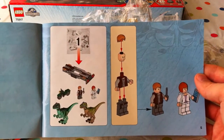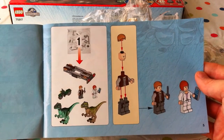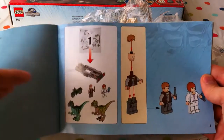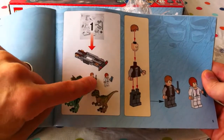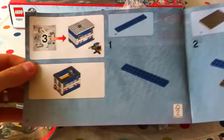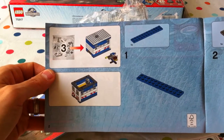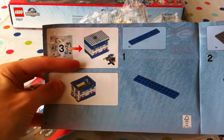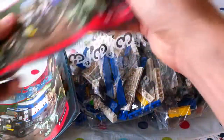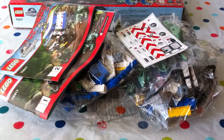So number one, we'll make the foundation of the vet unit, as well as the motorcycle, and putting together Blue and Delta, and Owen and Claire. And then let's see what number two does — number two is just the third packet, which completes the vet unit, I think. Okay Lani, lots to do! We're going to get busy. Start tomorrow!